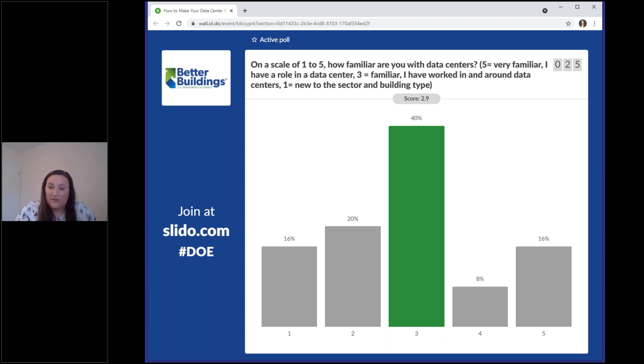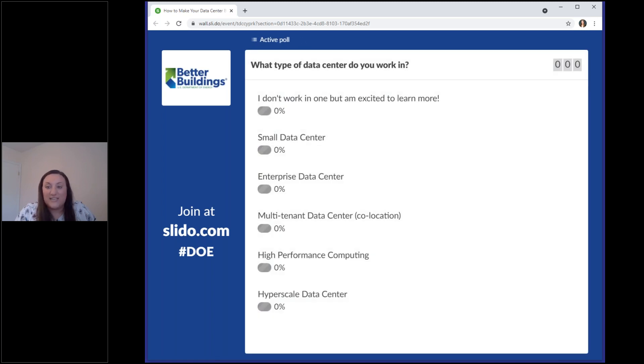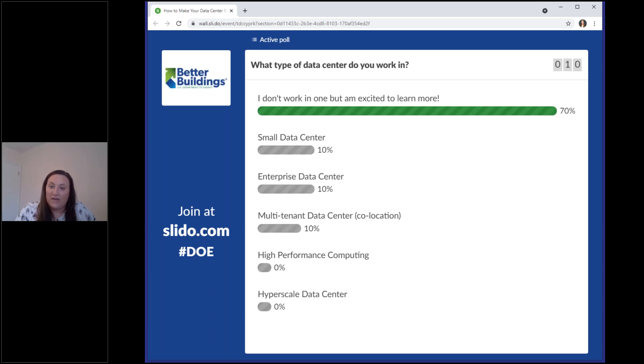The next poll question is: what type of data center do you work in? Options include not working in one, a small one, enterprise — meaning a larger scale — co-location with multiple tenants, high performance computing, or a hyperscale data center. The main response right now is not working in one but excited to learn more. Some enterprise responses as well, which makes sense for a lot of organizations.